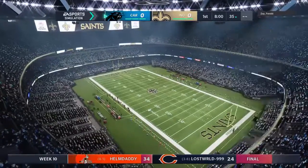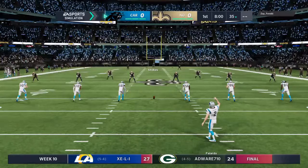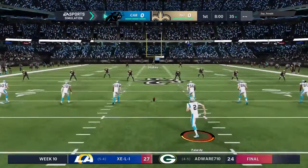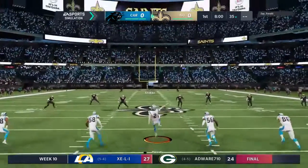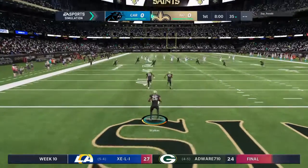A few moments ago, here it is. It's unlike any other in sport, as both teams made their way out of the tunnel. These folks are fired up as their guys are ready to do battle between the Carolina Panthers and the New Orleans Saints.